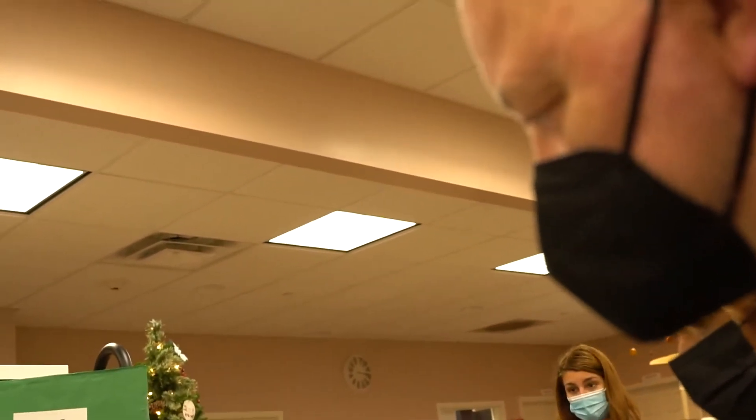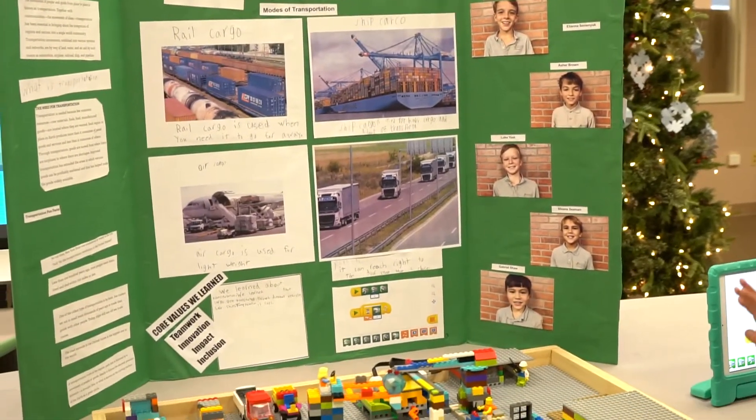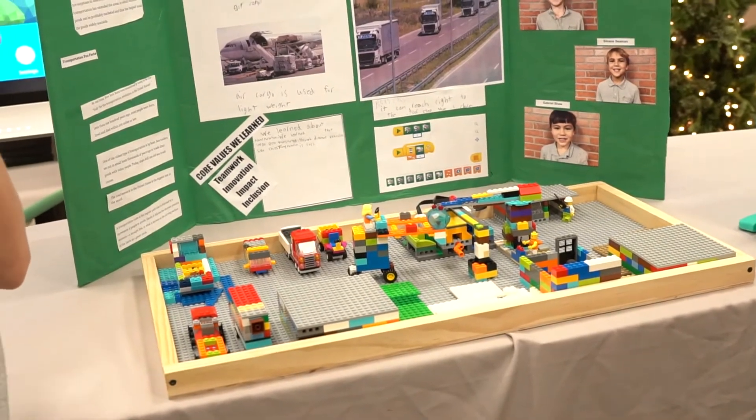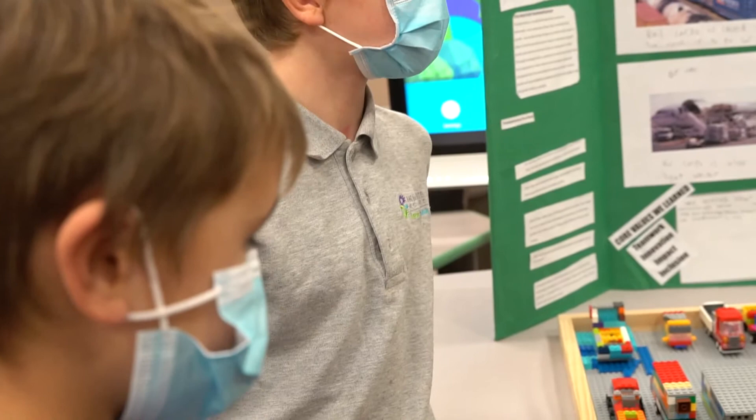What was your favorite part? Because one of the core values is having fun too, right? Building the vehicles. Yeah, I like the vehicles. I also liked the coding mostly. Even though it was challenging, you still enjoyed it? Yeah.